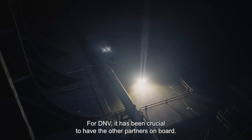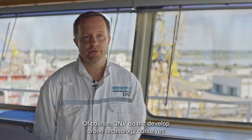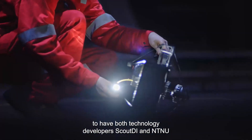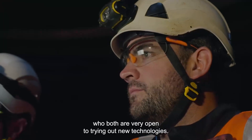For DNV, it has been crucial to have the other partners on board. DNV does not develop drone technology ourselves — we inspect assets for our customers. So it's been great to have both technology developers, Scout and NTNU, on board, as well as ship owners Altera and Klavenes, who are both very open to trying out new technologies.